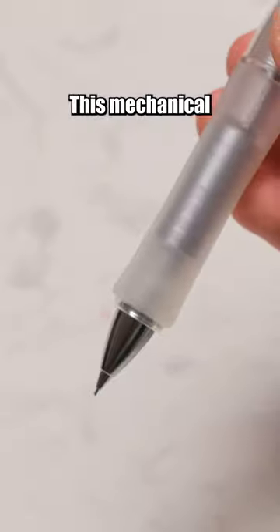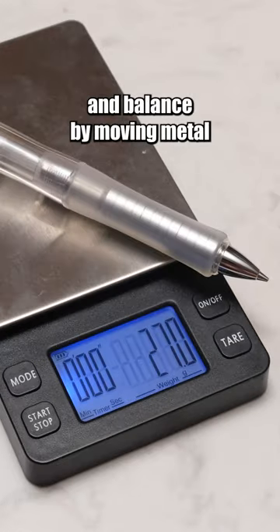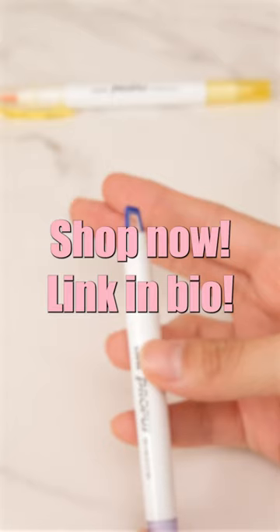This mechanical pencil allows you to change its weight and balance by moving metal and rubber rings. Shop now! Link in bio!